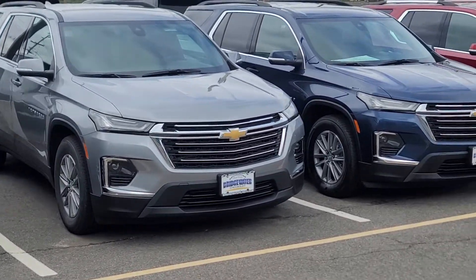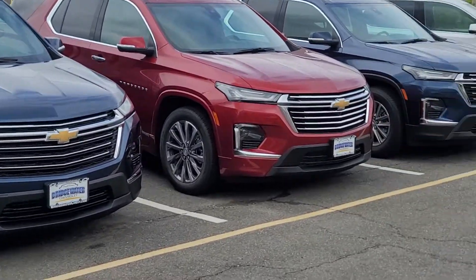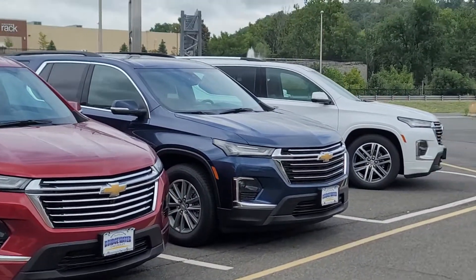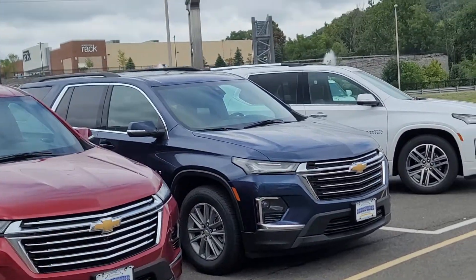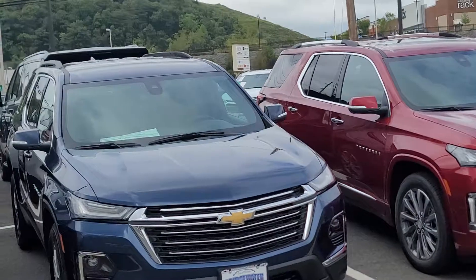Hi Chris, Saeed Nakfi here at Bridgewater Chevrolet. Thank you for inquiring with us. Just wanted to help you get a closer look at some of our Traverse inventory. We do have some variety with leather, with cloth, front wheel drives, all wheel drives.